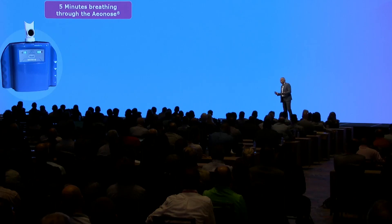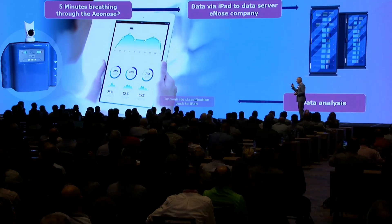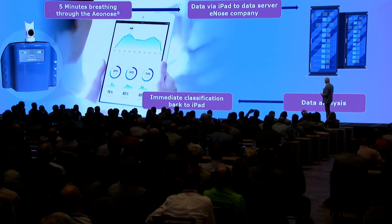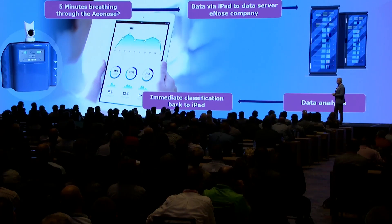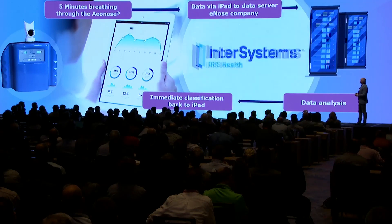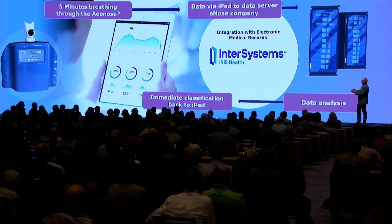So how does the process work? You have five minutes of breathing through the nose, and then through an iPad it's sent to the cloud, goes to the data server of the nose company, they do the analysis, and give back the results to the iPad. A physician wants these results in their EMR, and this is where InterSystems comes in — they will integrate this data from the e-nose company into the electronic medical records.